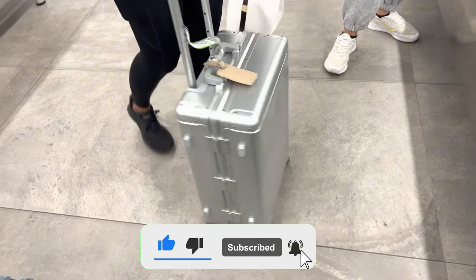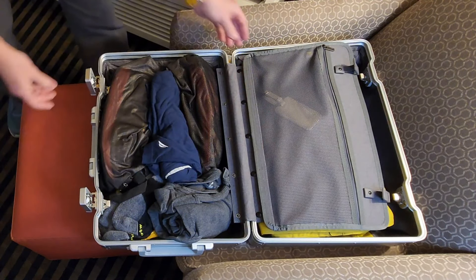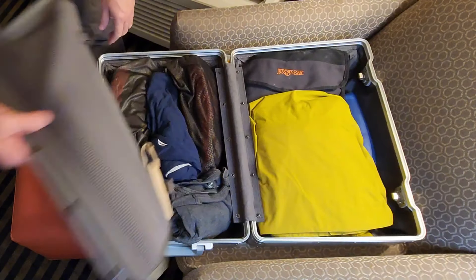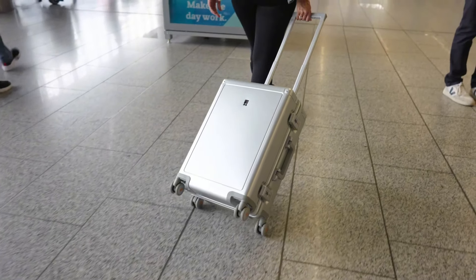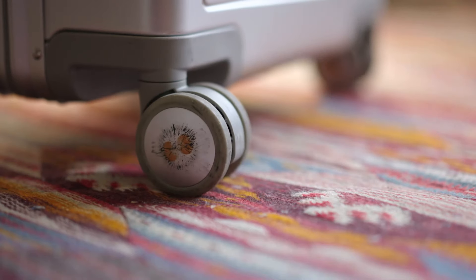Looking at the interior design, the dual-sided packing compartments and removable pockets are especially noteworthy. Being able to organize my belongings neatly and easily clean when needed is a big plus. The suitcase also has a minimalist exterior design offering sleek simplicity, while the interior provides a spacious and organized area for storage.